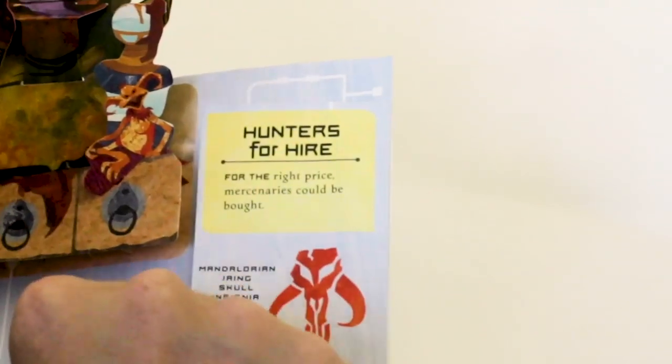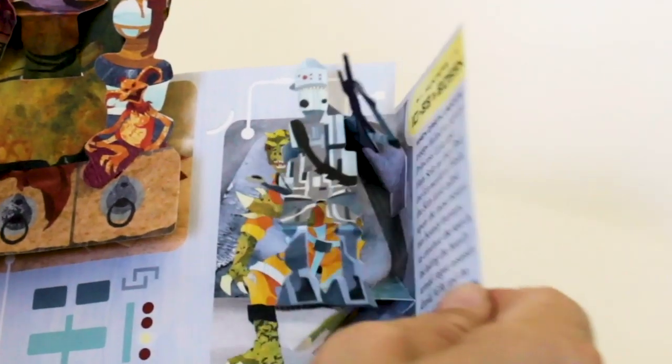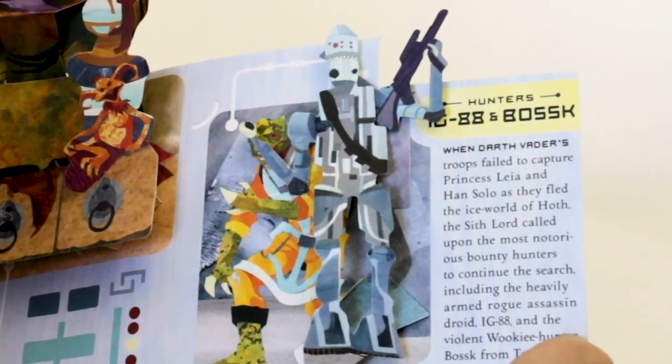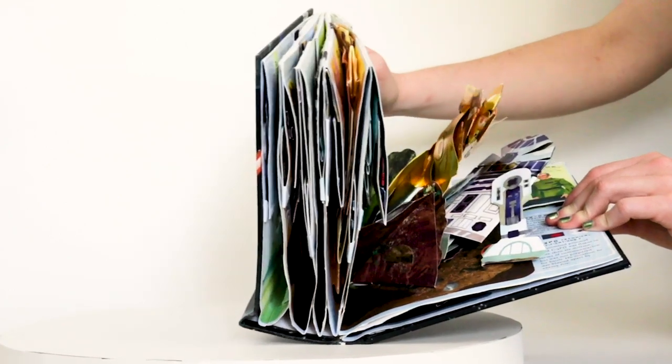All this artwork — we had to make special papers in the studio, and then I cut that up very carefully. This is IG-88 and Bossk, two of my favorite bounty hunters, next to Boba Fett of course.